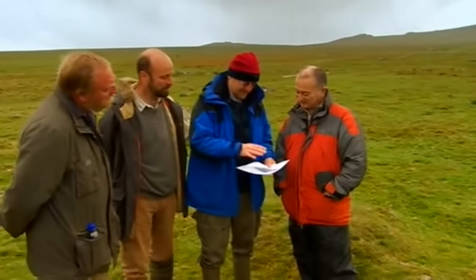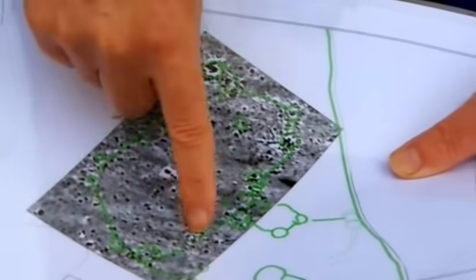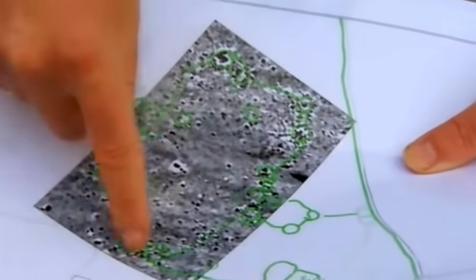The results are quite exciting because we're getting the bigger picture now. These areas of enhancement at this end of the survey, when you actually overlay them on the roundhouses, they coincide exactly. Whereas at this end, we're not seeing any enhancement with the roundhouses. The enhancement, I think, is burning — and so that could be hearths. So it suggests that these might well be lived in.